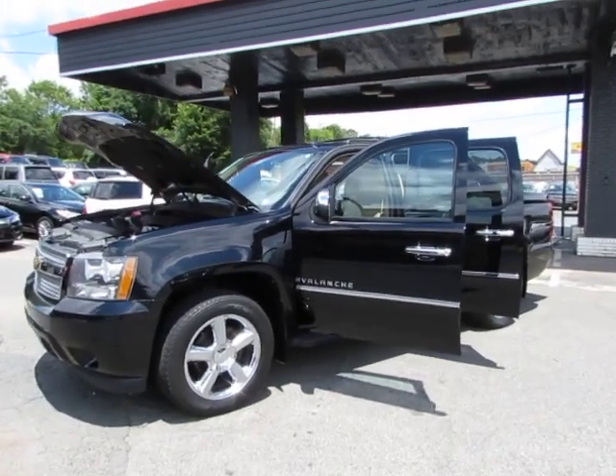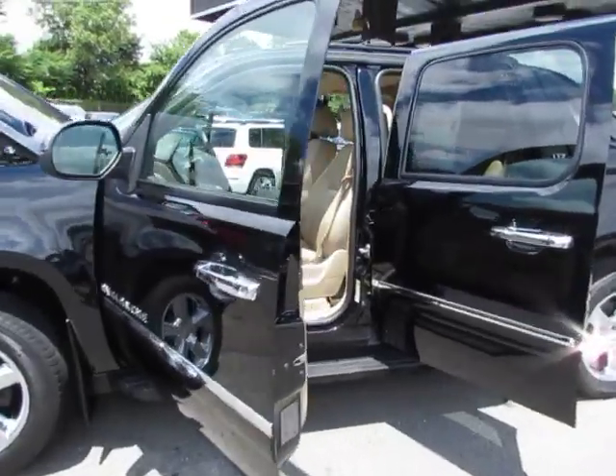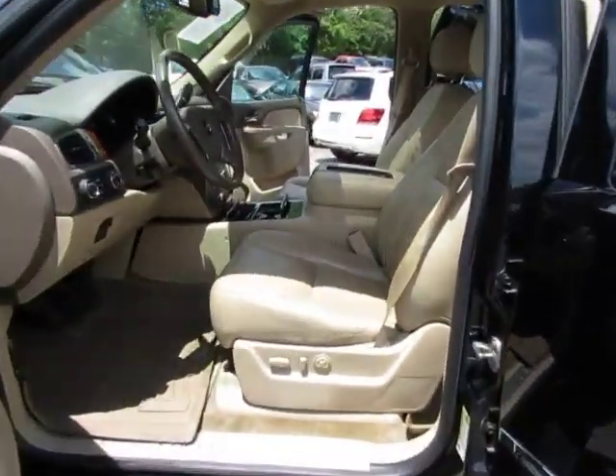Hey guys, here in Auto Selection Shop, we have this beautiful 2012 Chevy Avalanche LTZ with a V8, 5.3 liter engine.